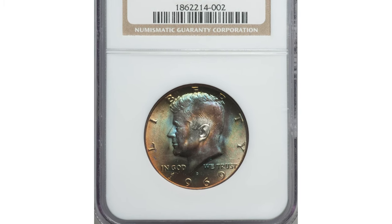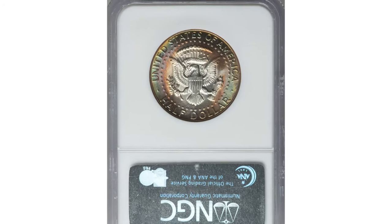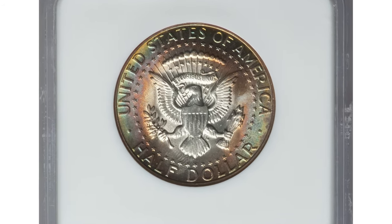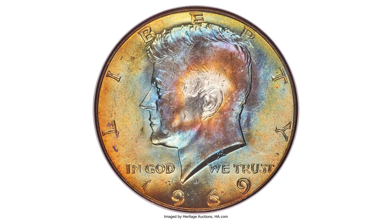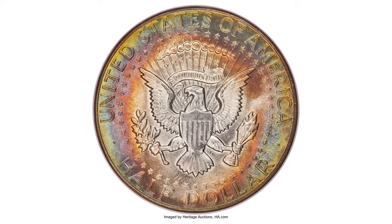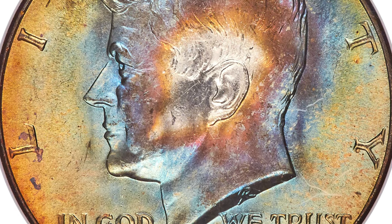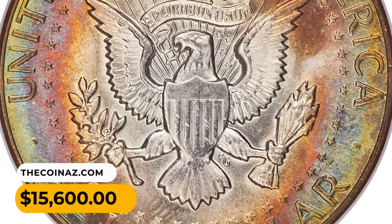Here is a 1969-D Kennedy half dollar in MS67 condition with star designation assigned by NGC. Satiny mint luster illuminates the fully struck devices and only a few microscopic ticks are seen beneath a loupe. Amber, yellow gold, sea green, blue, and violet toning forms concentric circles on each side, earning the NGC star designation. It sold for $15,600 at Heritage Auctions.